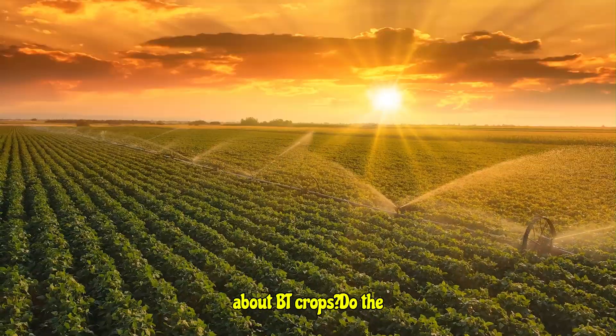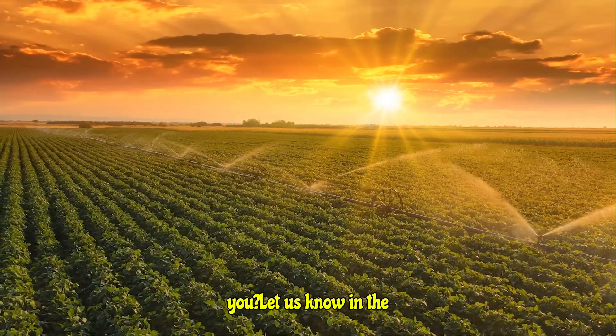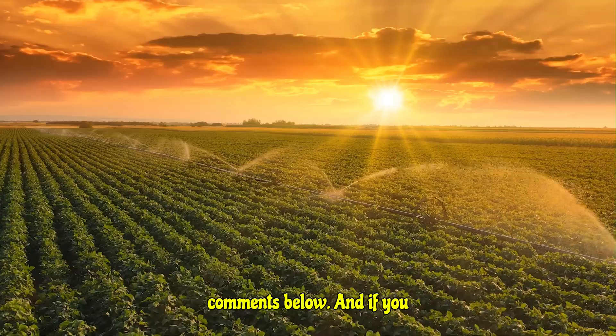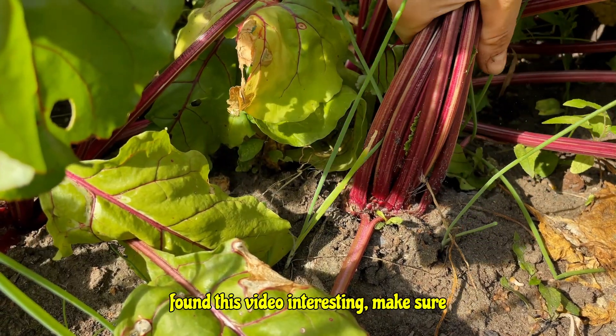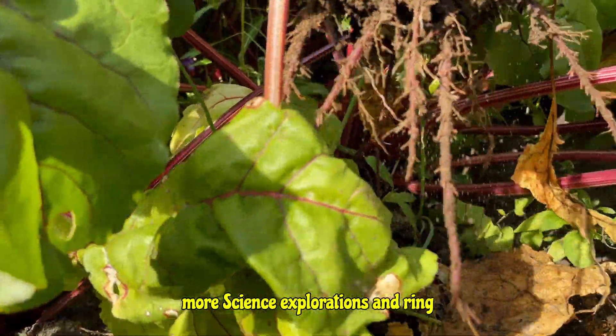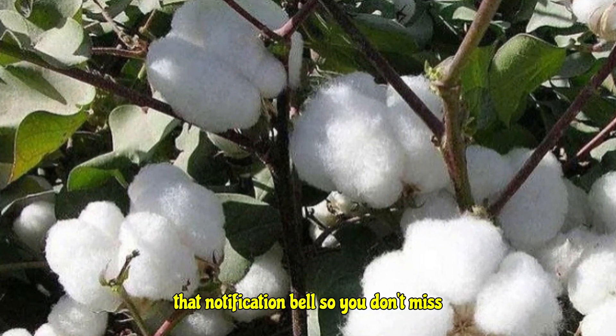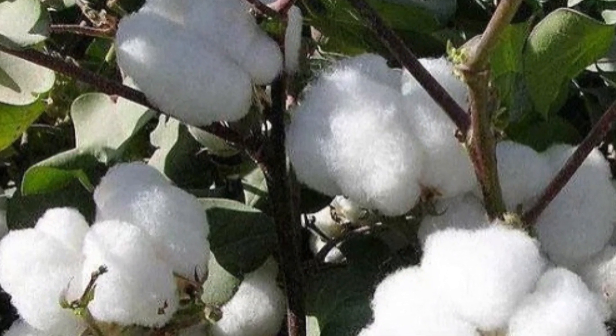What do you think about BT crops? Do the advantages outweigh the disadvantages for you? Let us know in the comments below. And if you found this video interesting, make sure to hit that like button, subscribe for more science explorations, and ring that notification bell so you don't miss our next video.